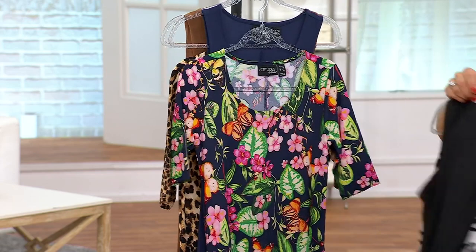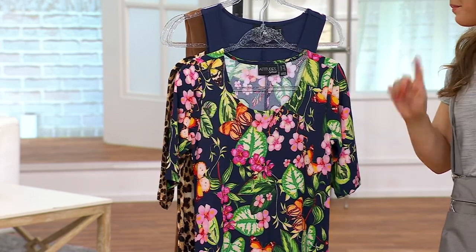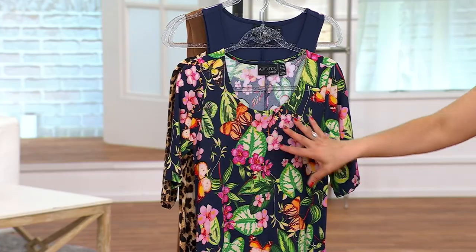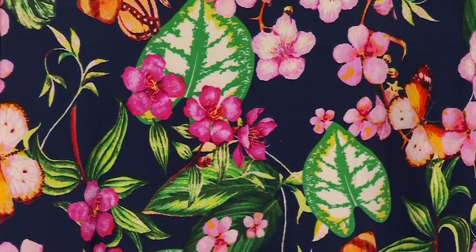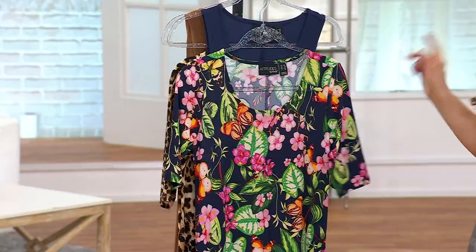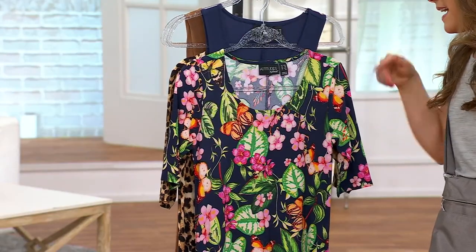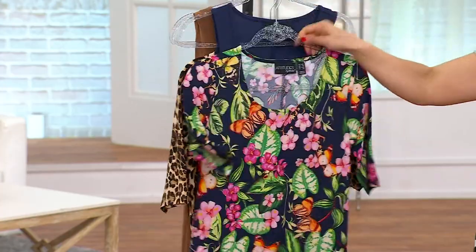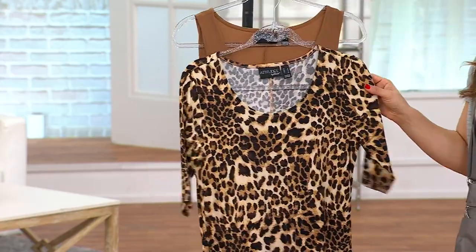If ever you want to look timeless and classic for an event, the black and white color palette is always the perfect way to go. In the navy — navy and garden — there are butterflies, palm leaves, and cherry blossom flowers woven into the print. The elbow sleeve dress is in the print and the sleeveless dress is that solid navy.